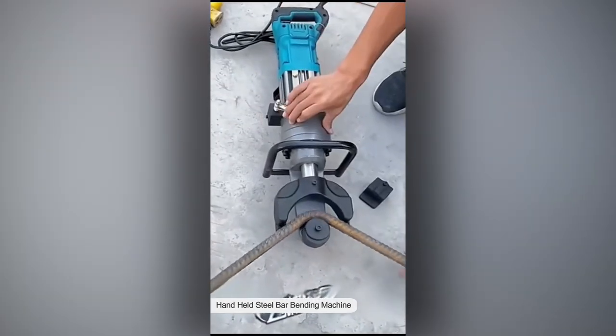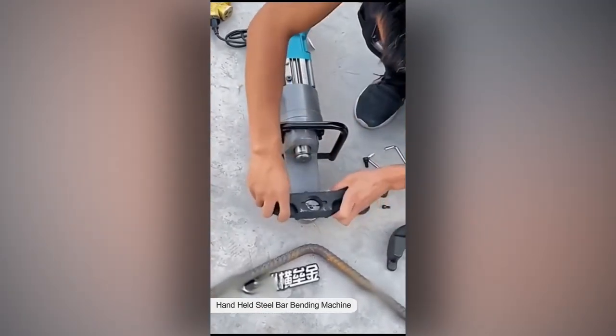For bending and straightening steel bars. Unless you're friends with the Hulk, then you need one of these.